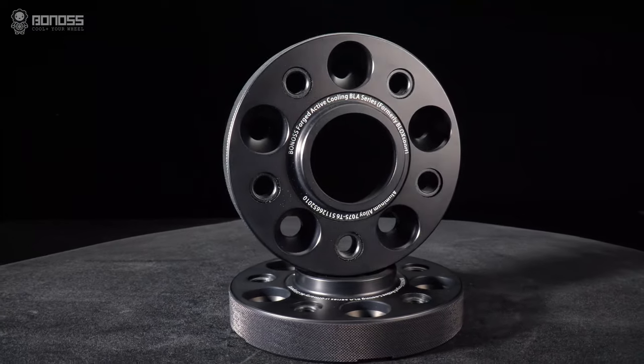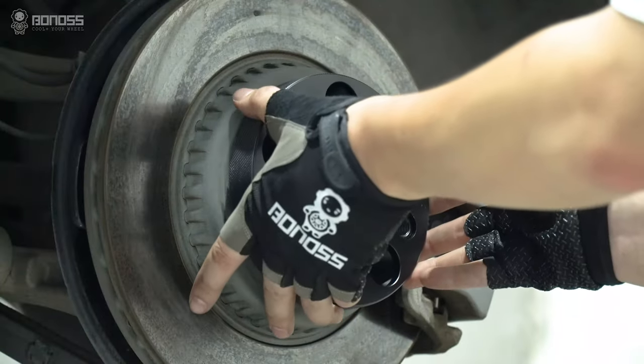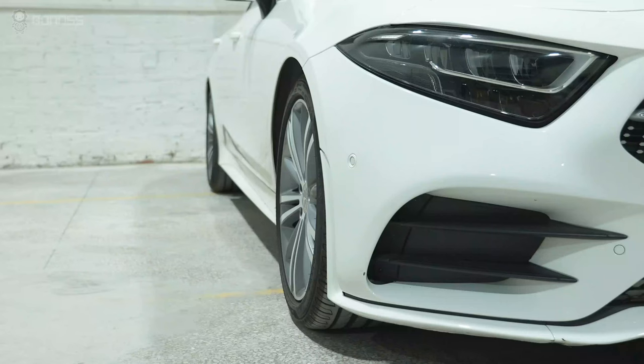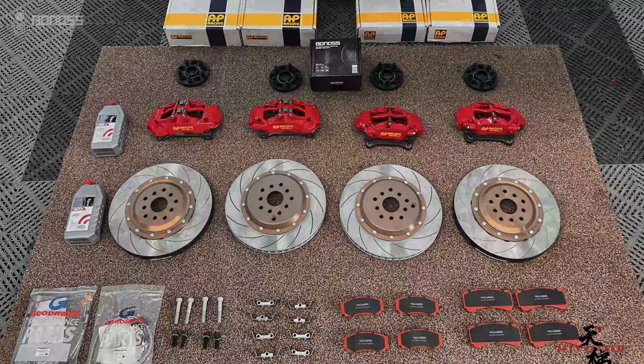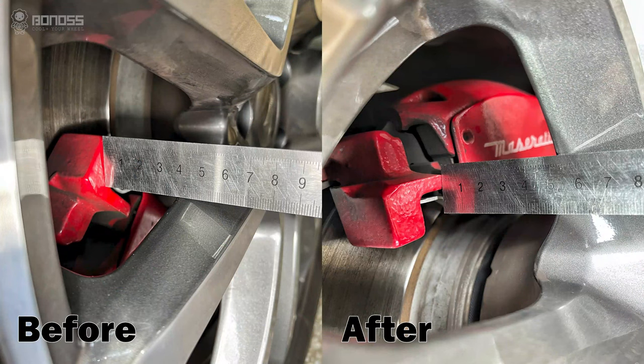Wheel spacers are a kind of safe and reliable wheel accessory. As long as you install them correctly, they will not cause any problems. They are effective when your wheel offset is not ideal for the final effect that you want. Most larger brake kits require proper space to avoid rubbing, which means installing with the OEM setup can be tricky. Wheel spacers provide as much interior room as you need to make them work well.